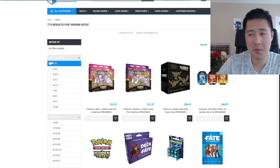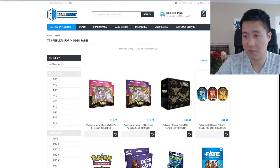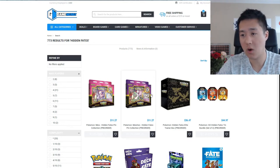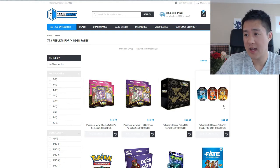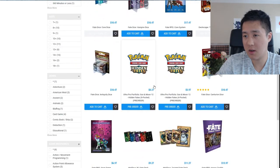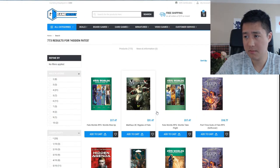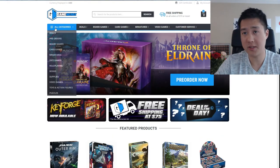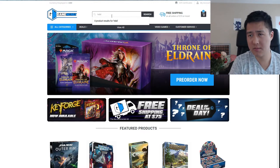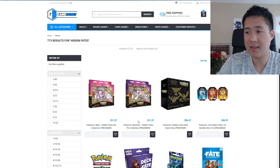We're going to start with Game Nerd — this is where I typically purchase everything. People have also recommended Dave and Adams but I couldn't find their listings anymore, I think they're sold out. Game Nerd is the lowest I'm aware of, though also sold out, so we'll use it as a benchmark. Pin collections first came out at $11.30, then the tins — if you buy the three-pack you could have gotten them at $45, which is still a pretty good price. The ETB, which is the best one, was $36.47.